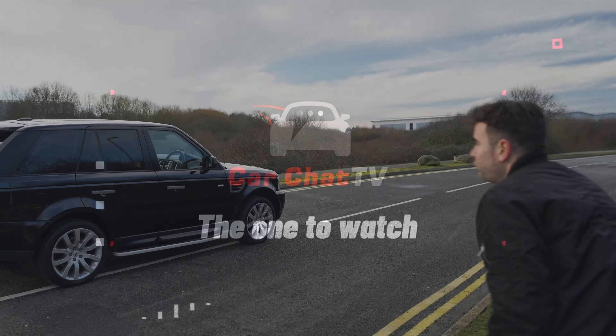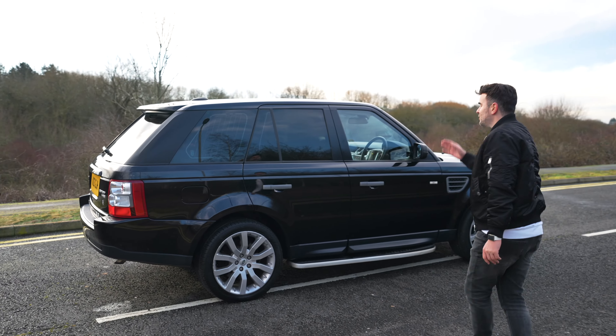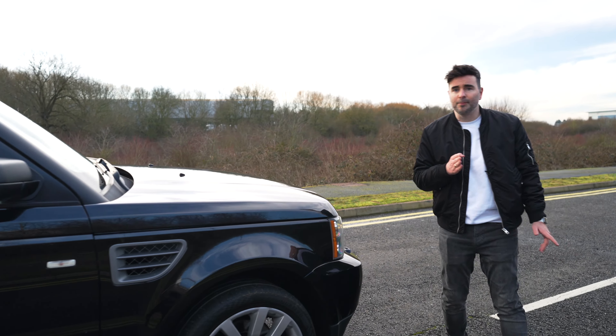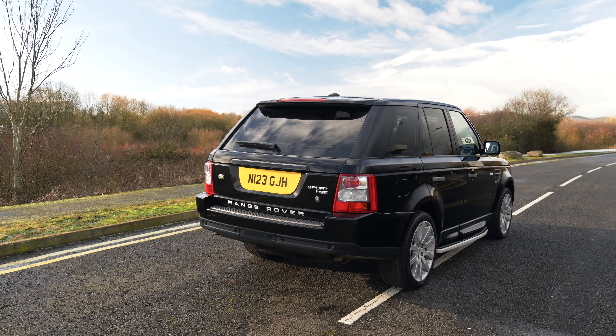I want to treat today's episode as a buying guide — I want to show you things to look for if you're interested in buying an older Range Rover, and also things to be aware of. Here it is, the Gen 1. It's a 2009, it's an HSE top trim level for that time — the Autobiography came out later.